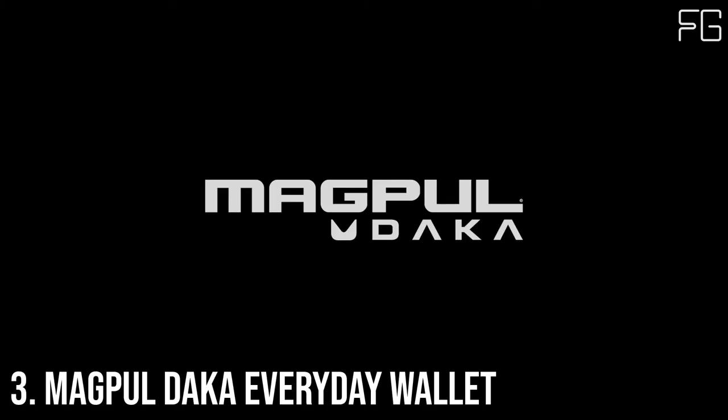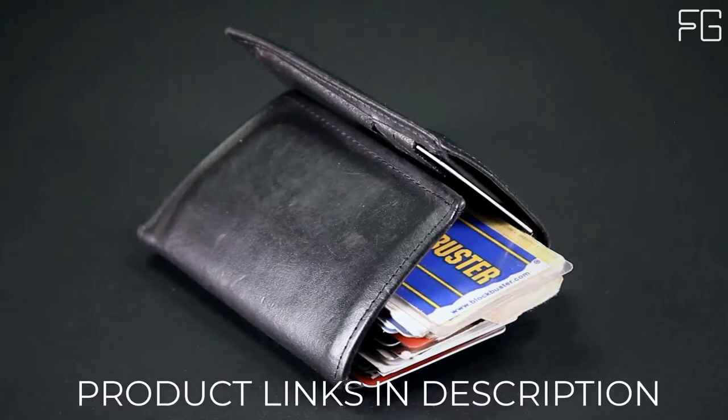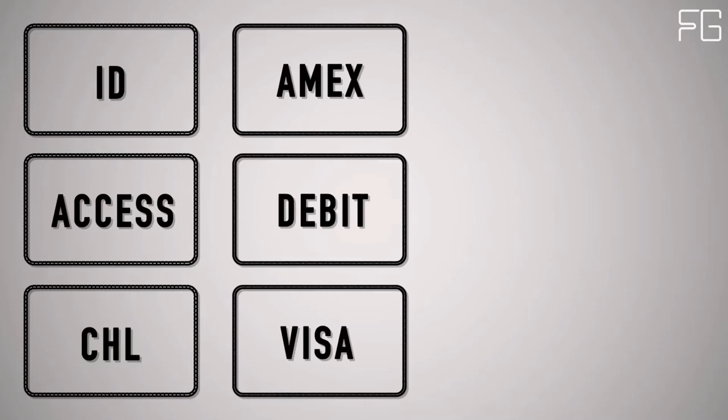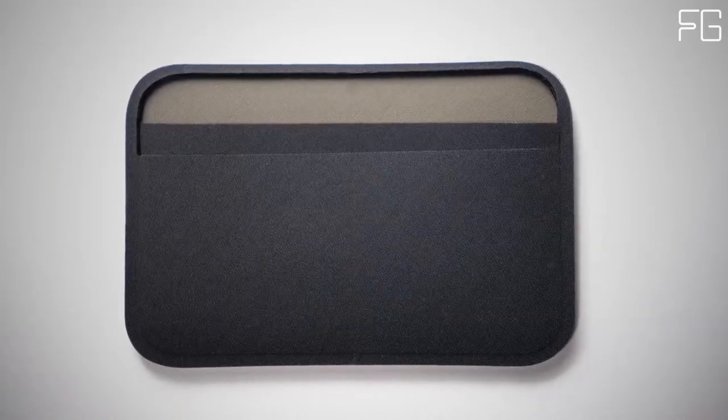At number 3: the Magpul DACA Everyday Wallet. What do you really need to carry with you every day? Here at Magpul we think it's 3-4 ID or access cards, 3-4 credit cards, and 3 emergency bills. That's why we created the Magpul DACA Essential Wallet.